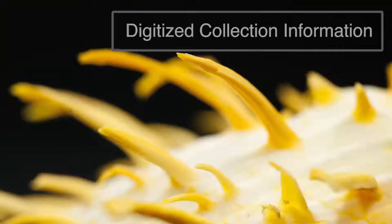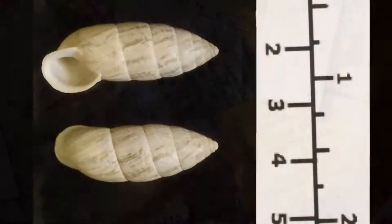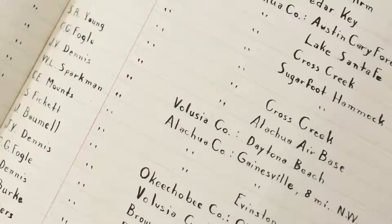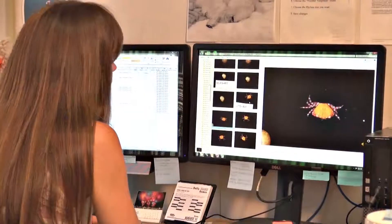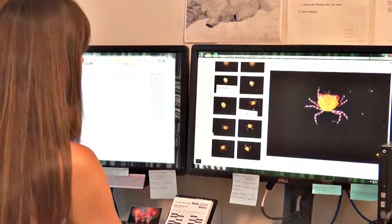Digitized collection information includes data from specimen labels and catalogs and may include high-quality images, other media files, genetic data, and field notes. Digitization is an essential step for increasing accessibility to information that is vital for understanding biological diversity.